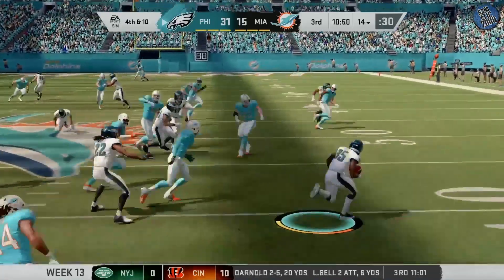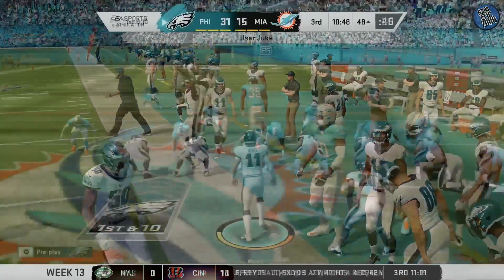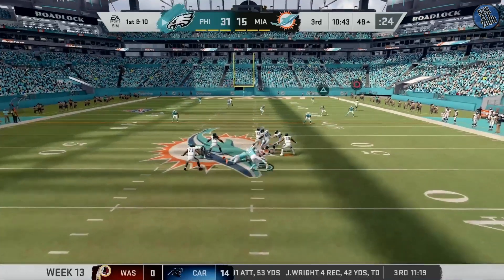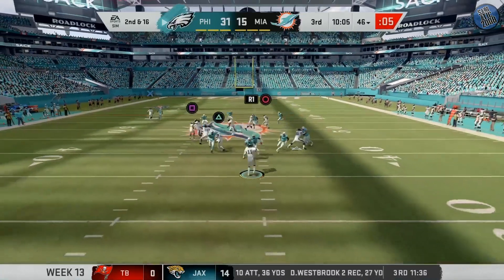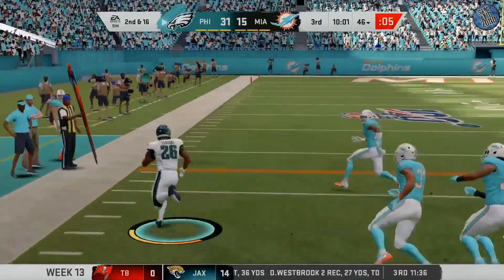Fielded just inside the 30. Play action, now Wentz, under pressure, and he will go down. Another try after the first down sack — Wentz, now they go screen, it's complete. 17 yards and a first down.